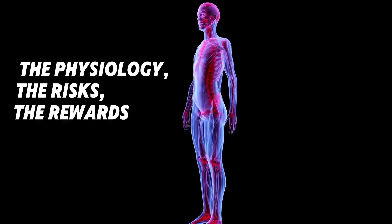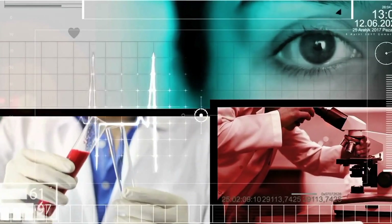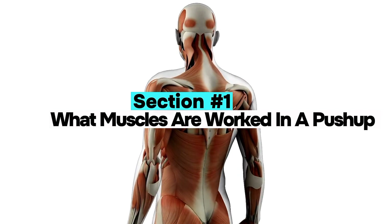We'll explore the physiology, the risks, the rewards, and most importantly, what the science actually says. This is Clinical Muscle. Section 1: What muscles are worked in a push-up?